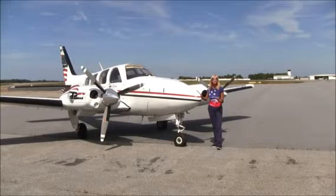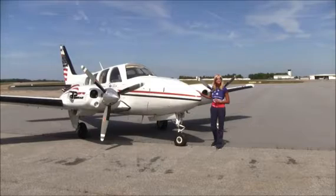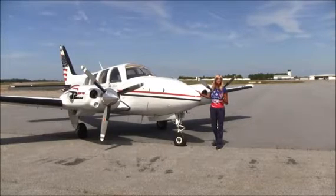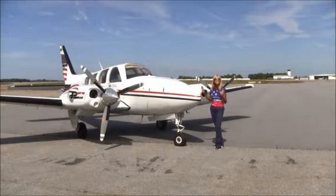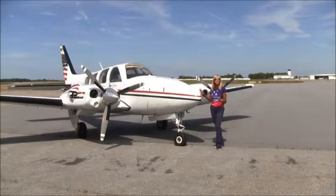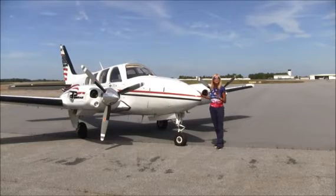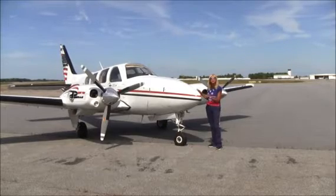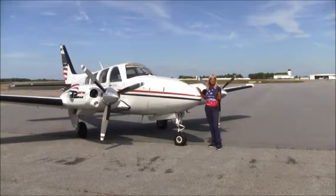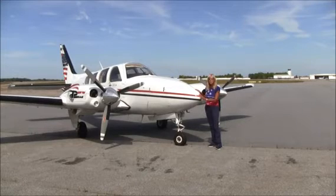This beautiful Baron 58P is air-conditioned for your comfort, and as I said, it's pressurized and certified up to 25,000 feet. The great thing about this is the safety, the redundancy of the twin engines, the reliability, and the durability of a Baron — you can't beat it. If you're cruising in the teens, around 15,000 feet, you're going to be seeing speeds of about 220 knots — that's like a King Air burning half the fuel for the price of a Bonanza.